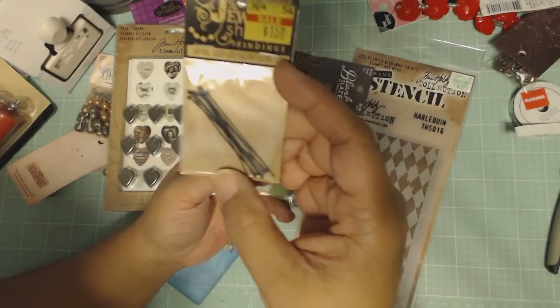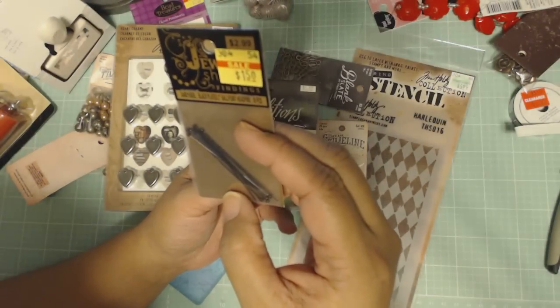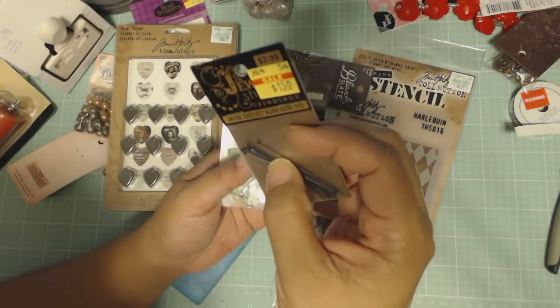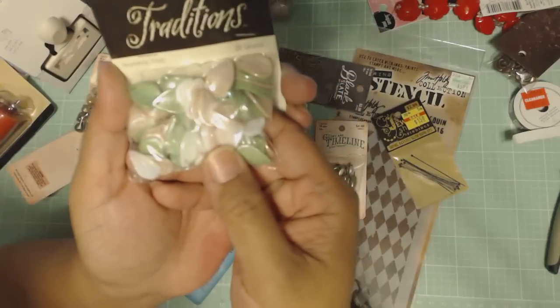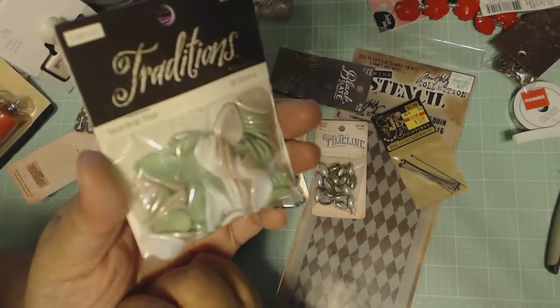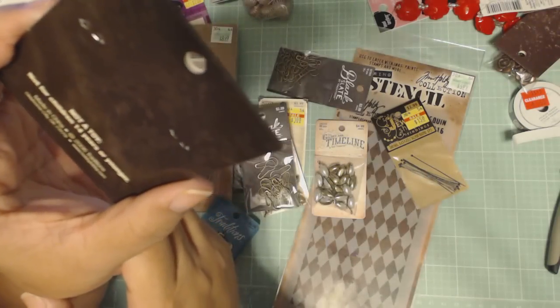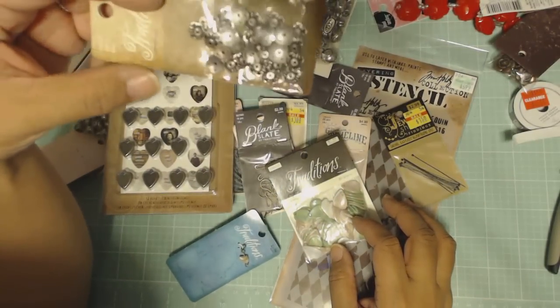Some head pins — ballpoint head pins, 10 pieces for a dollar fifty in black. Also these teardrop tags from Traditions, a dollar for this bag — it's sold by weight at 20 grams. I'm not sure if these others are shells or plastic, but somehow they ended up in my cart.